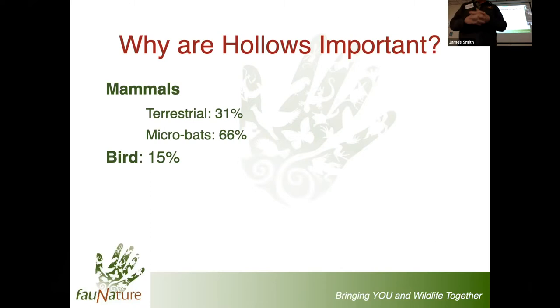By comparison to the mammals, about one in six of our birds rely on hollows. You might think that's not a lot, but if you compare it to the rest of the world, the next most hollow-dependent continent is North America, where one in 10 birds rely on hollows. In Southern Africa it's about 9%. So we have a 50% higher reliance on hollows than other parts of the world.